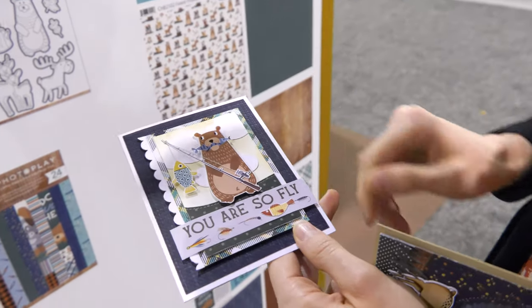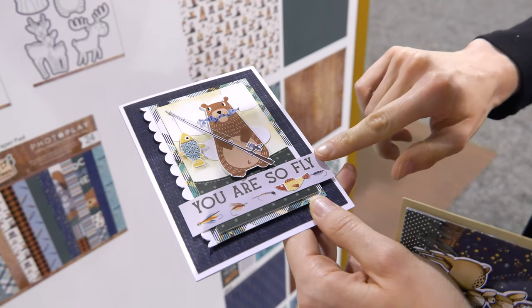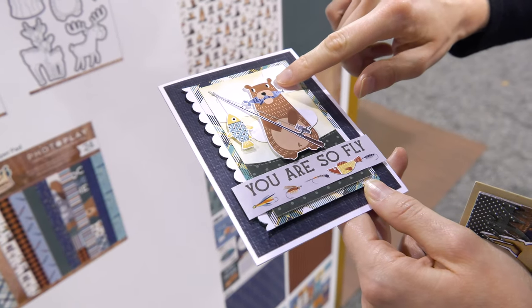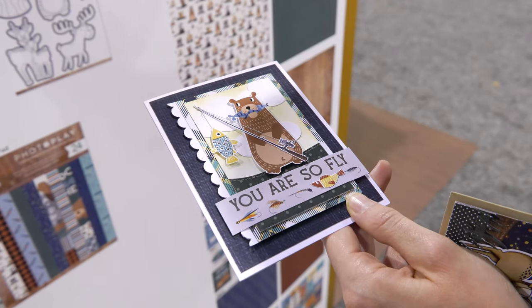Another project — I just thought this was so hilarious. 'You are so fly' — who wouldn't want to get a cute little card like this, with that mischievous looking bear who's fishing there. So cute.